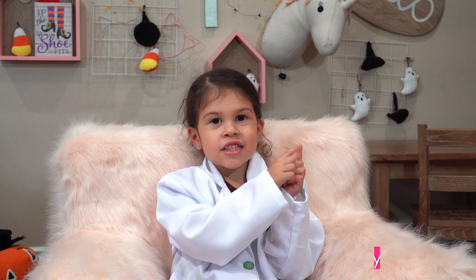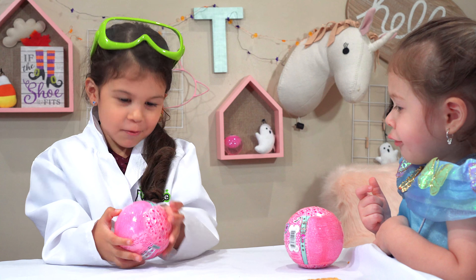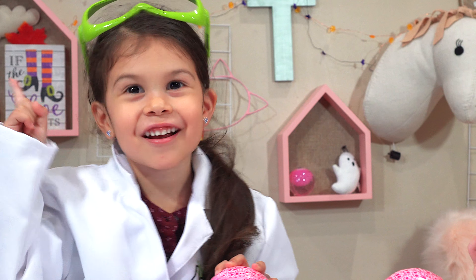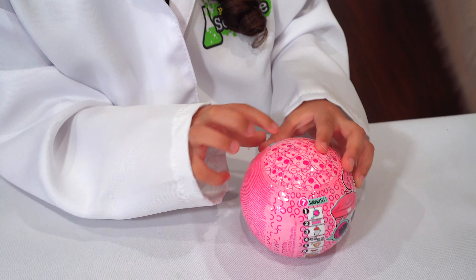Now let me start. Tisers, we're going to start unboxing and we're going to open mine and Hazel's. First, let's open mine. You open it from the zipper. Let's start unboxing, let's see.